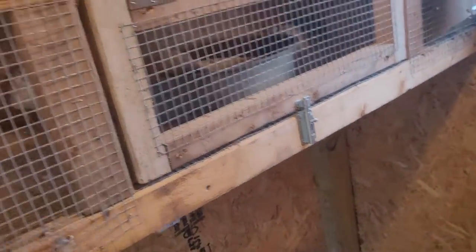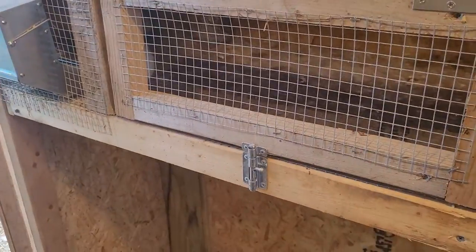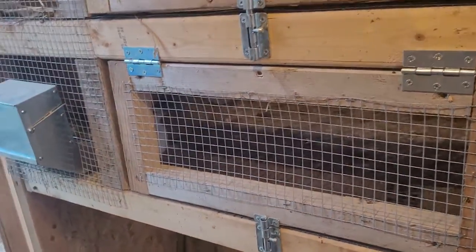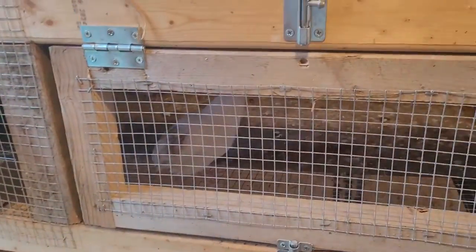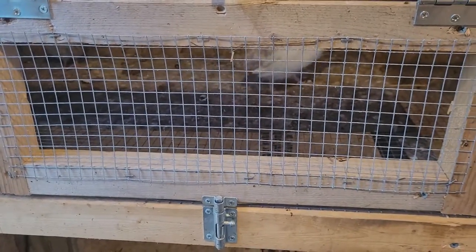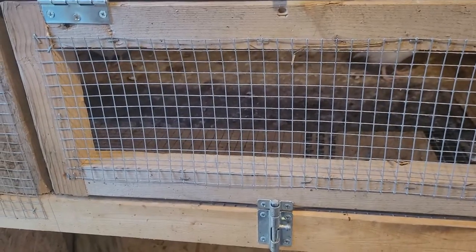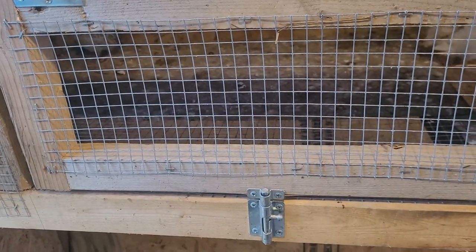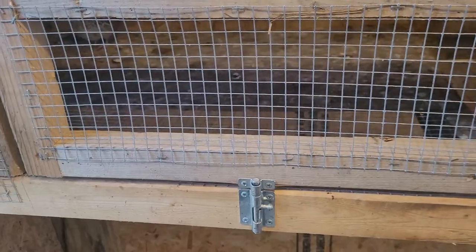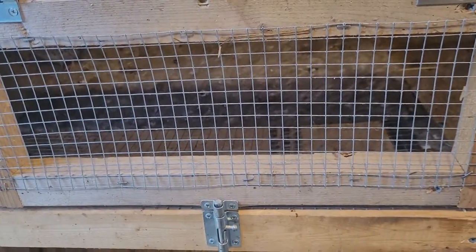First thing is quail. They're very quiet for the most part. The roosters do crow on occasion, but it's not very loud. It sounds like a bird and most people would be none the wiser. If you want to Google what a quail sounds like, they're not extremely loud and people are going to think they're like a yard bird or something.